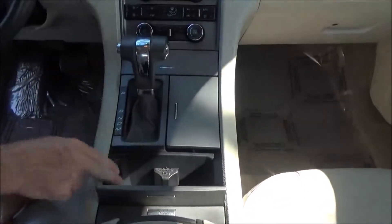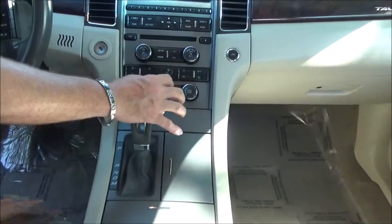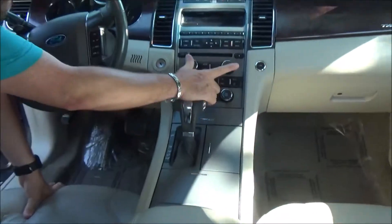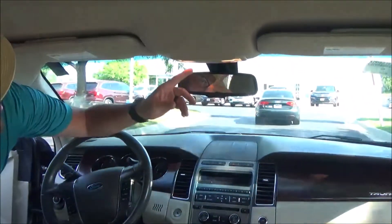USB, auxiliary, and power outlet. It does have the sync system, cup holders, more cup holders and storage, independent heating and air conditioning control, heated driver and passenger seats, AM FM CD player, and auto dimming day/night rearview mirror.